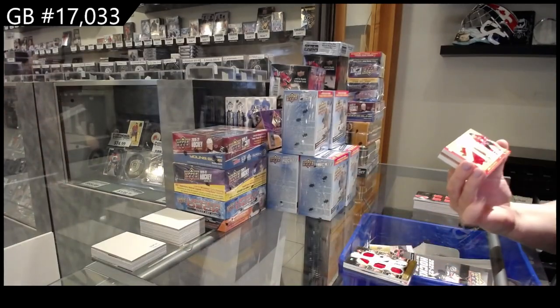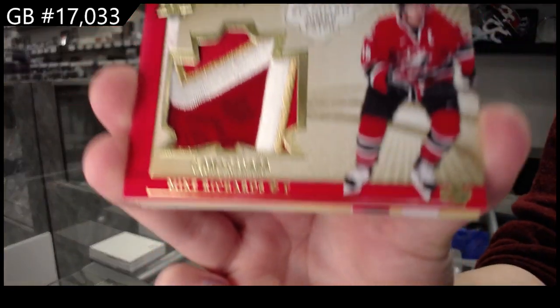Winning standard jumbo patch, number two, 10 of Mike Richards.